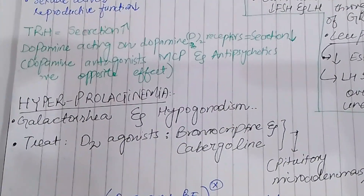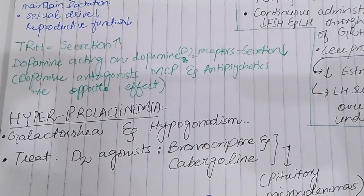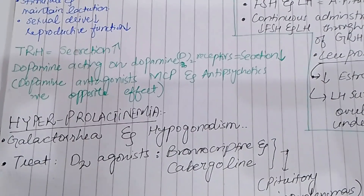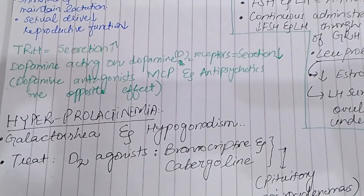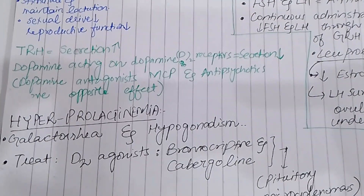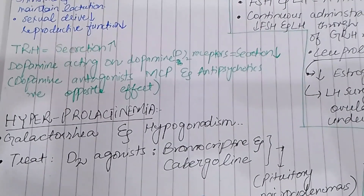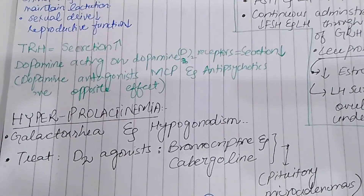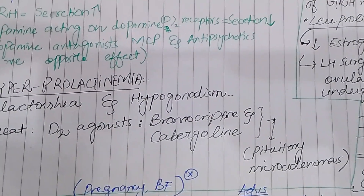Hyperprolactinemia is associated with galactorrhea, which is the excessive production of milk, and hypogonadism, meaning the testes and ovaries are not mature. In treatment, we give D2 receptor agonists such as Bromocriptine and Cabergoline, because dopamine can inhibit Prolactin synthesis and thus help manage hyperprolactinemia.